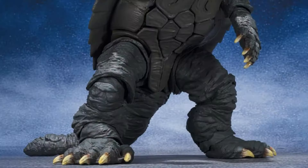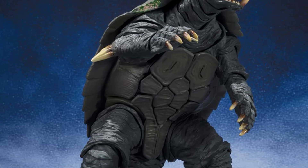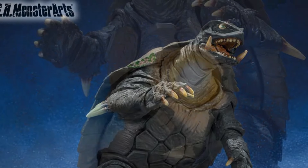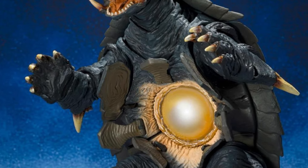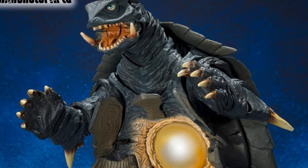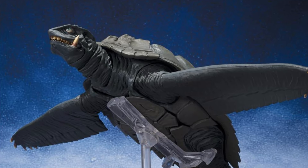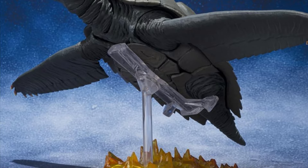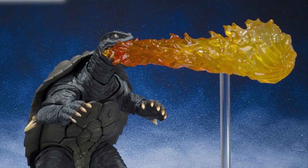In big SH MonsterArts news, they are redoing their Gamera 1996 — Gamera 2 — from the Sendai battle scene. It is a repaint, and to me this is one of the best SH MonsterArts figures ever — it came in second for my best of 2015 and could have been first. I love this figure, though I'm probably not going to get it again.